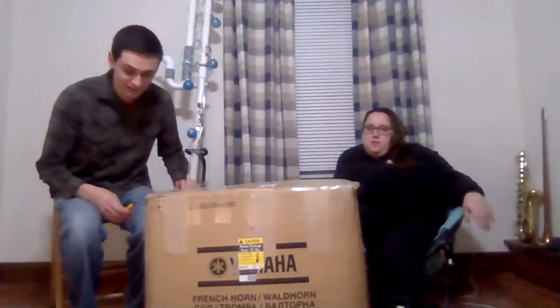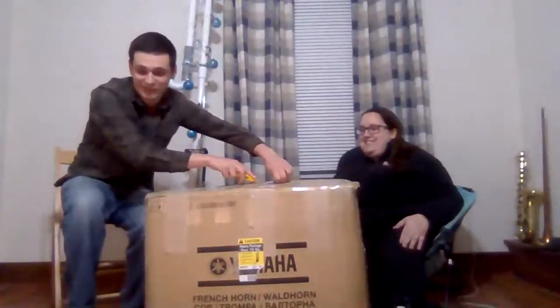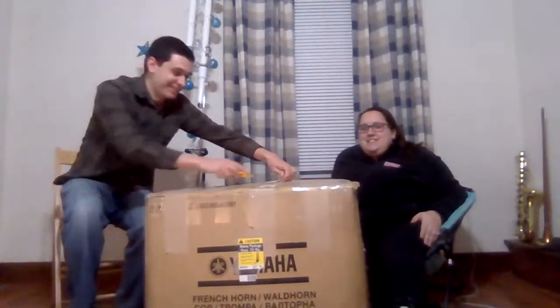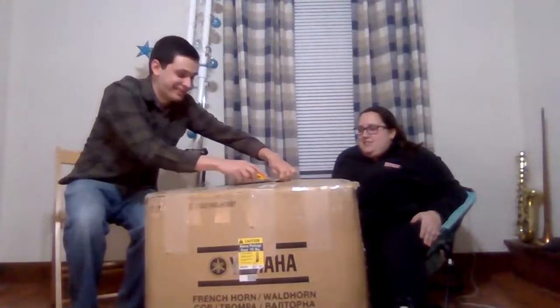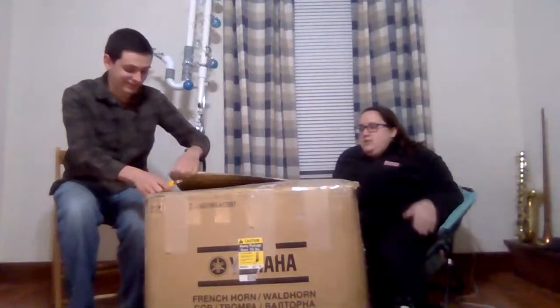Sorry guys, my Wi-Fi is not the greatest — if it gets really bad let me know and maybe I can restart the stream. Let's just keep going and see how it goes. I guess this counts as our Christmas special! Someone in chat mentioned negative 30 degrees — I think the coldest I've experienced is like negative 10 and that was insane. I went outside for like a second and it was brutal, I don't even know why I'm living here.